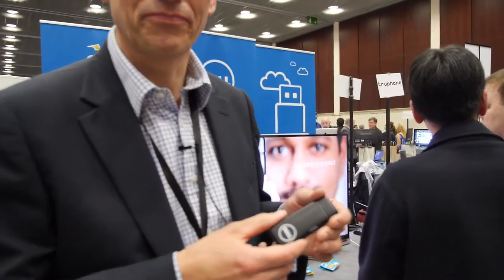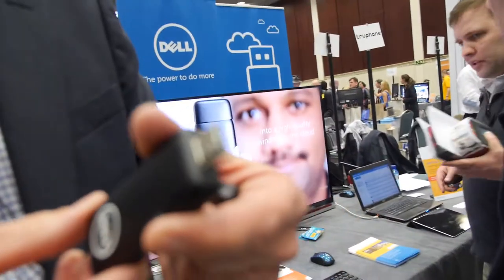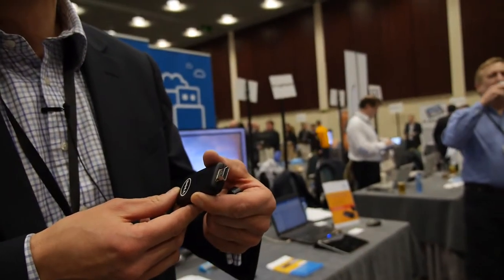So basically this is an Android computer, right? Yes, this is a computer. It's a connector that will go into an MHL or HDMI port on the display. You can charge from MHL? This has no battery in it, so it takes its power from the display. It uses about 2 watts of power. So it will either take its power from the MHL, or if you've got HDMI, then it will take its power from a USB on the display device.